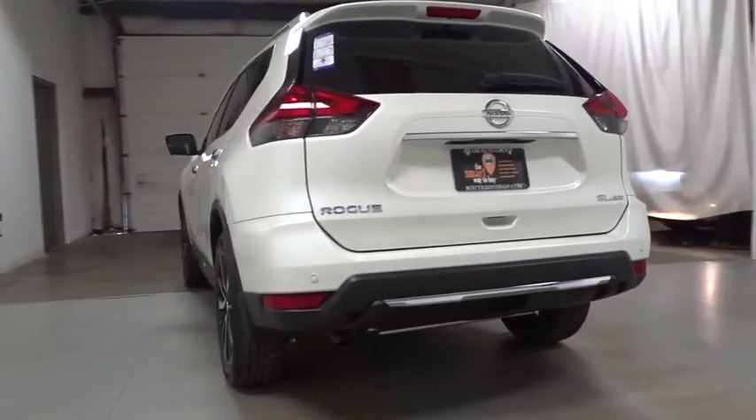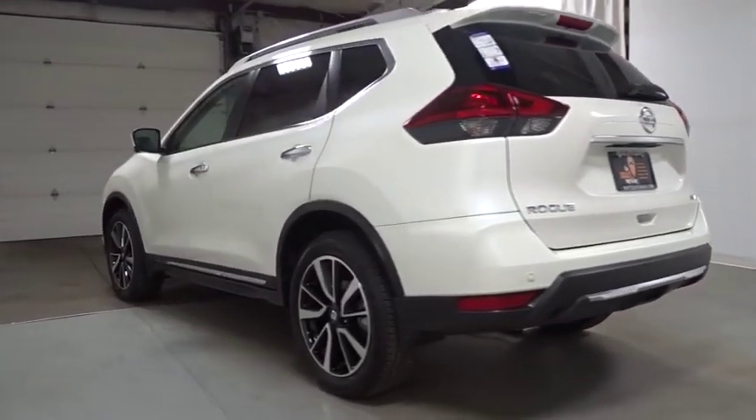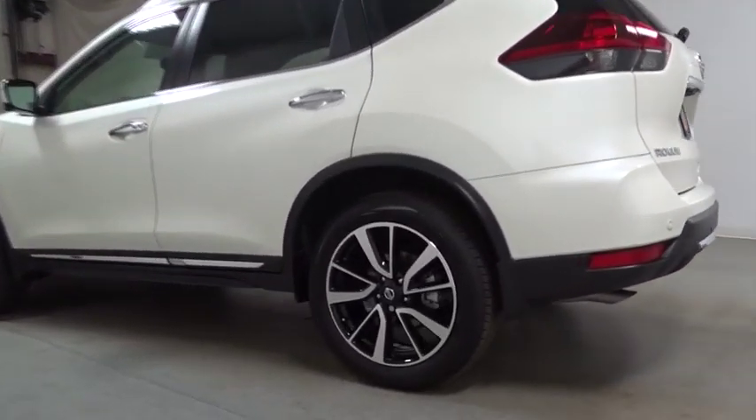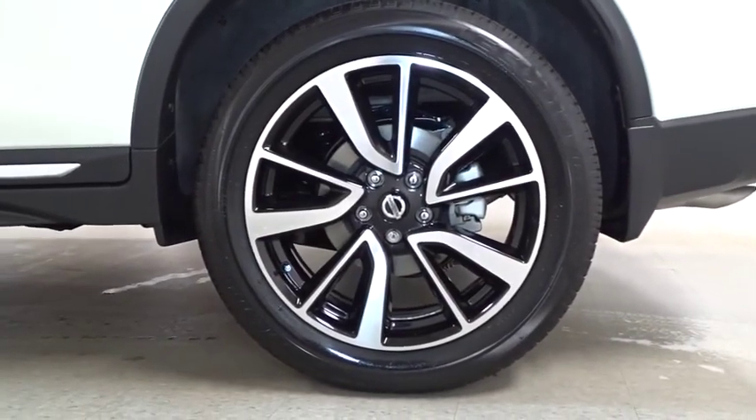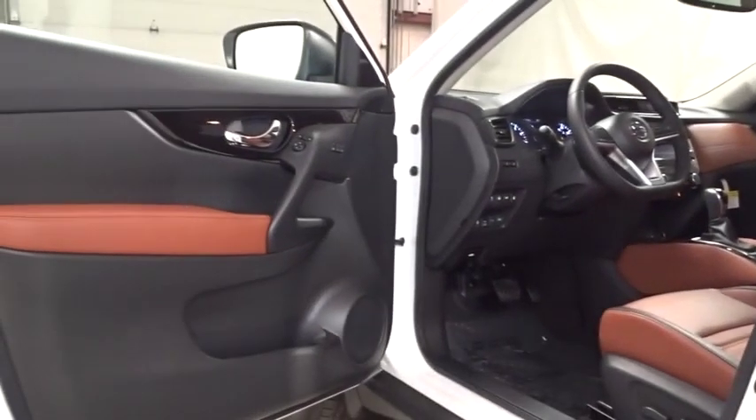backup camera, keyless entry, Bluetooth, electronic stability control, MP3 player, fog lights, clock, trip computer, tachometer, outside temperature gauge, brake assist, HD radio, tinted glass, engine immobilizer, steering wheel controls, and a 4-piece floor mat set.